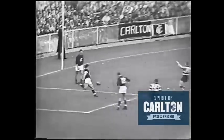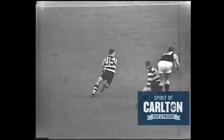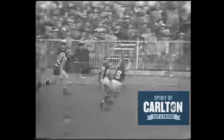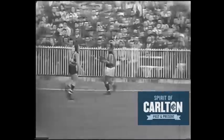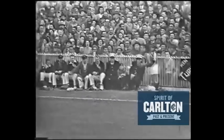Benetti takes the mark. Benetti goes back into the goal square, kicks the ball out. Onto the centre wing, and here's Rice again — an excellent player for Geelong, particularly in this last half. He kicks the ball back onto the outer stand wing, just inside the line, where Benetti marks nicely in defence for the Blues.